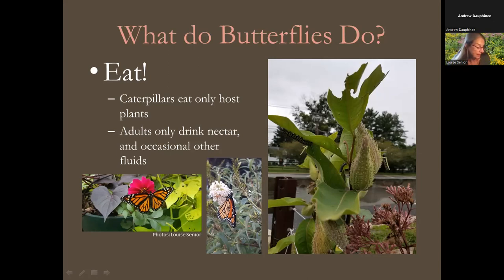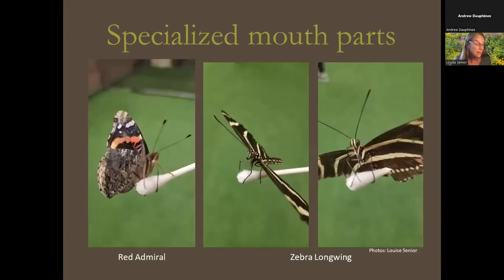Monarchs need milkweed; our state butterfly needs plants in the carrot family — parsley, dill, fennel, carrots. Adult butterflies only drink nectar, so they need flowers to attract them. Adults have a specialized mouthpart called a proboscis which they use to drink — almost like a straw. At the Philadelphia Flower Show's Butterflies Live exhibit, visitors get a Q-tip dipped in sugar water and you can watch the proboscis unroll and drink. Adults can fly around to find food, but the babies need to be placed where their food is — that's why females lay eggs only on host plants.